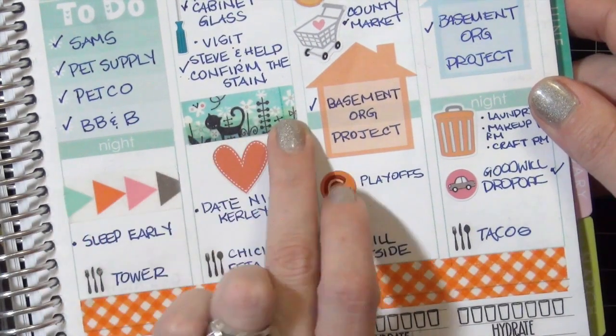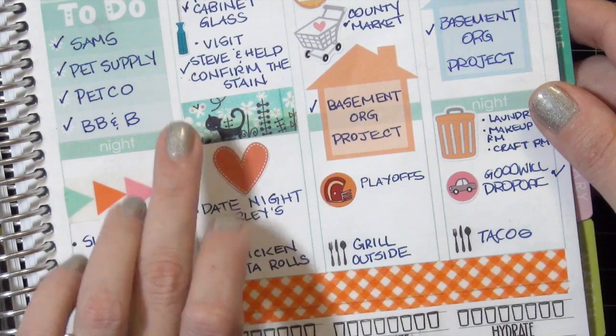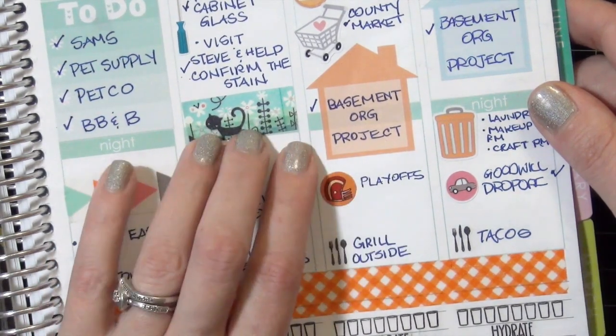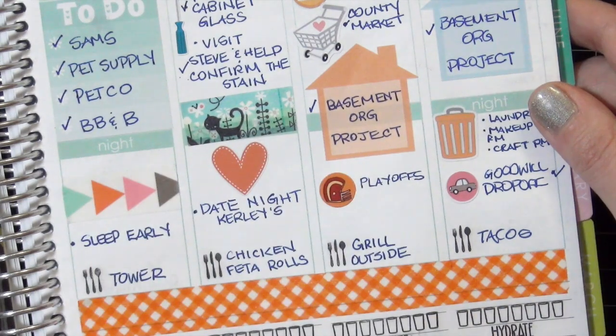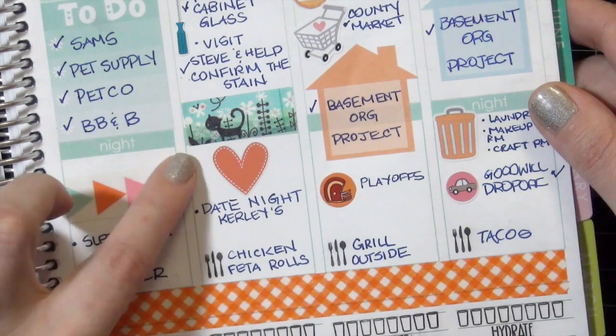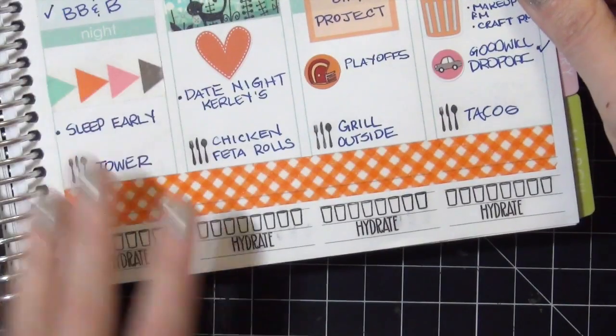This washi tape here - I wanted to show you because I put just a small piece in this week, but you guys are going to see this in an upcoming week. I'm going to do a whole week spread that rotates around this washi tape because it is beautiful. I got it on Etsy as well - I'll link the shop below. It was a shop in England.